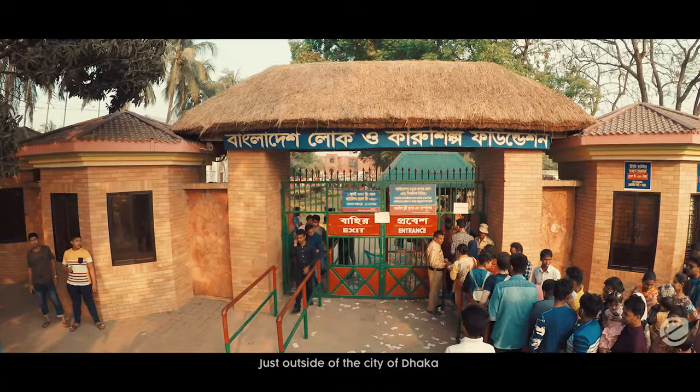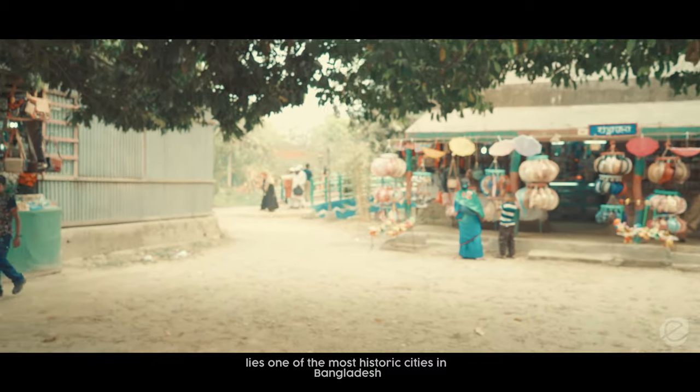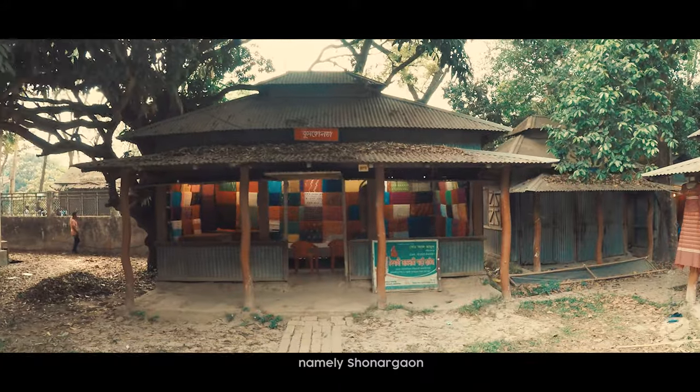Just outside of the city of Dhaka lies one of the most historic cities in Bangladesh, namely Shonargaon.